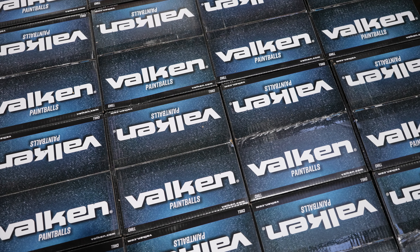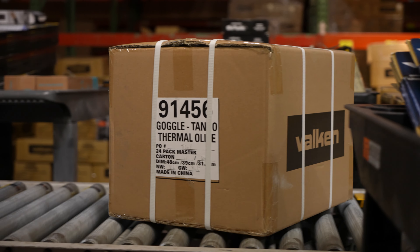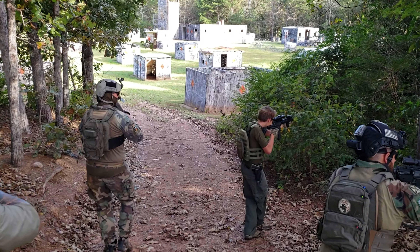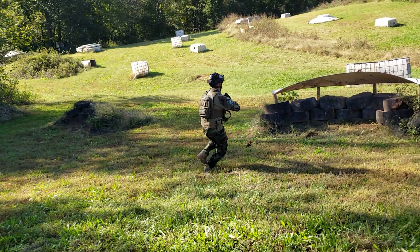Valken is proud to be your one-stop shop for all your paintball and Airsoft needs to help grow your business, whatever it takes. Many of the world's biggest and best paintball parks have expanded into the world of Airsoft and seen their attendance and profits soar. Valken is proud to partner with you to provide all the knowledge, experience, products, and support you need to expand your business into the Airsoft world while remaining committed to the game and sport of paintball. Thanks for your time and we hope you add Airsoft to your lineup.